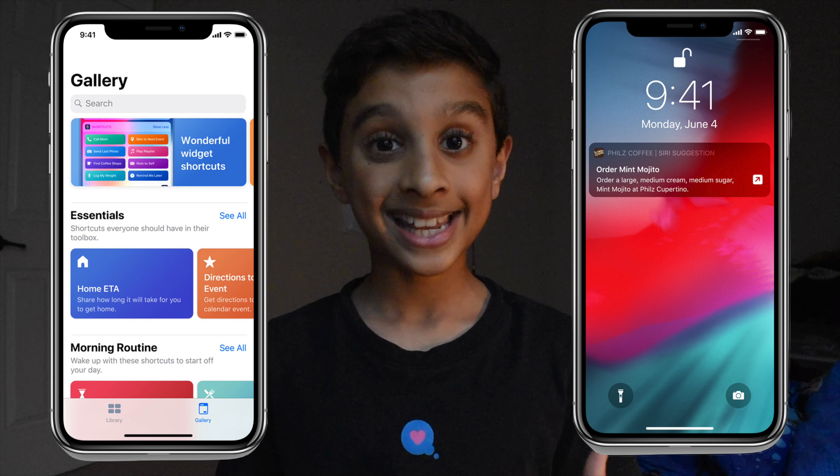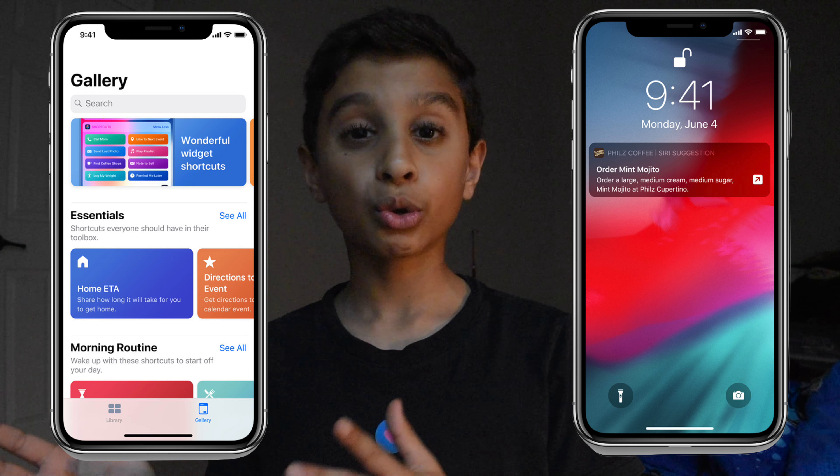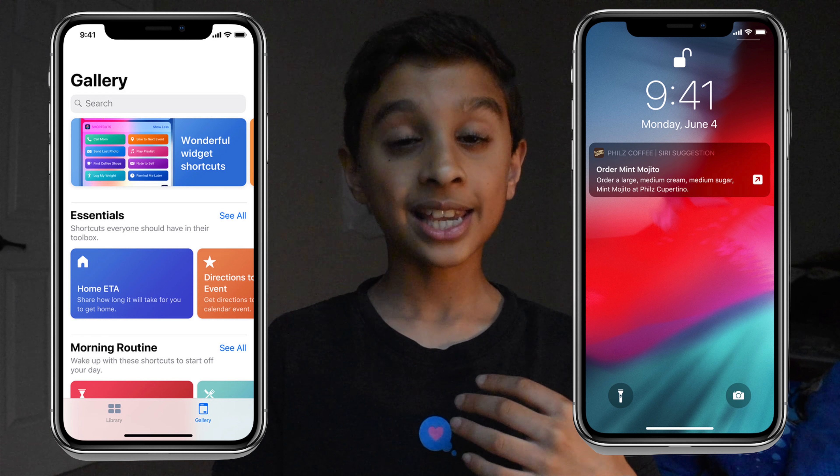Siri also got better in iOS 12. You now have something called Siri Shortcuts, which you can customize in Settings. You can make a shortcut for Siri and then use it to control third-party apps. So let's say I wake up in the morning and tell Siri whatever I want to say.